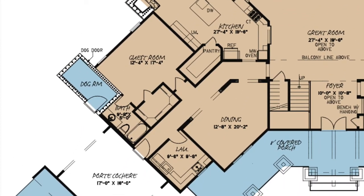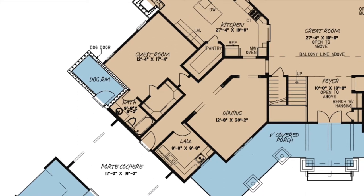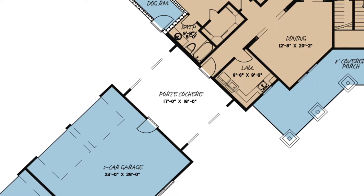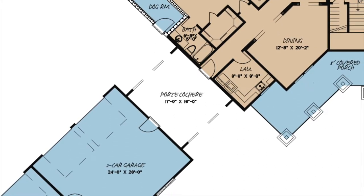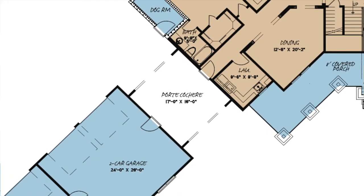Down the hallway from the kitchen, you'll find the guest room, laundry room, dining area, and access to the garages under the comfort of the port-a-cachet. I love this because if weather conditions get a little crazy and you need to get to or from the garage, you're covered.